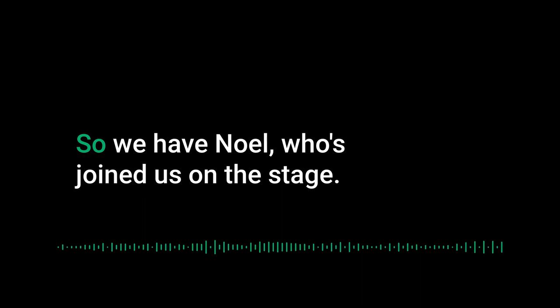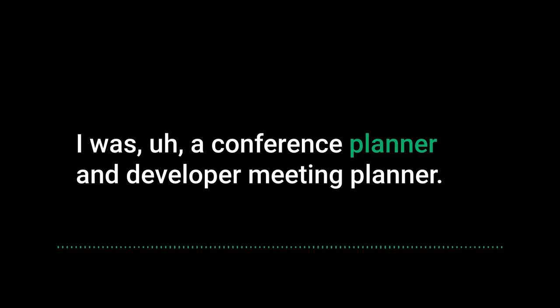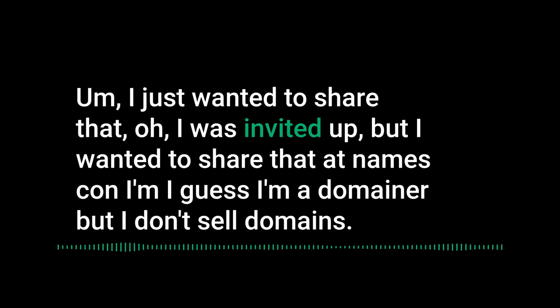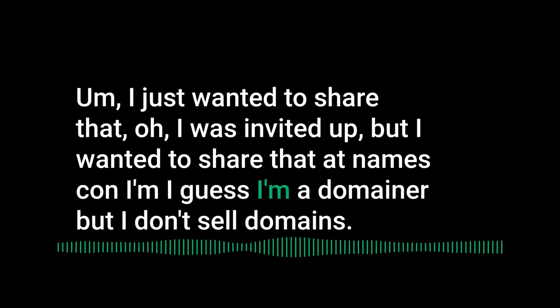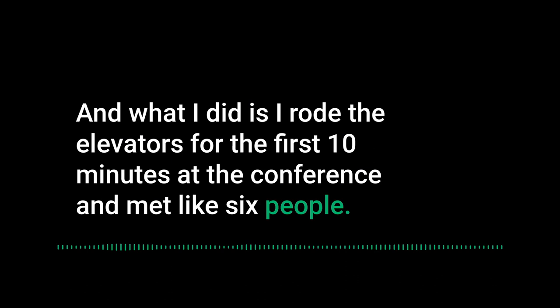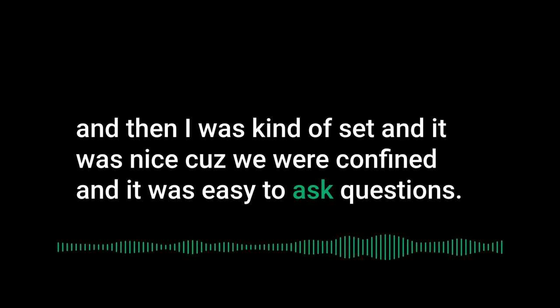Noelle joined and shared her perspective as a former conference planner and hotel AV professional. At NamesCon, not knowing anyone, she spent the first 10 minutes riding elevators and met about six people. Being confined in an elevator made it easy to strike up conversations and ask questions — a surprisingly effective networking tactic.